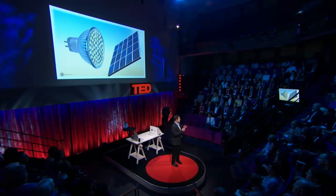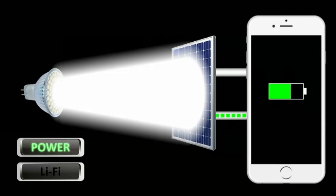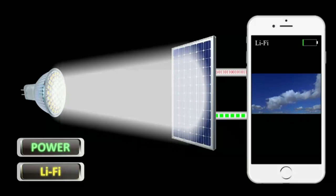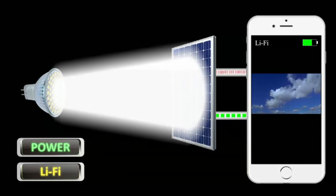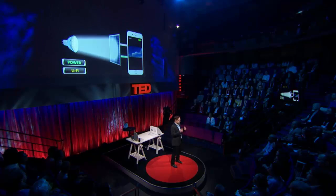But so far, we have been using special devices — small photo detectors — to receive the information encoded in the data. I wanted to find a way to also use existing infrastructure to receive data from our Li-Fi lights, which is why I have been looking into solar cells and solar panels. A solar cell absorbs light and converts it into electrical energy — this is why we can use a solar cell to charge our mobile phone. But the data is encoded in subtle changes of the brightness of the LED, so if the incoming light fluctuates, so does the energy harvested from the solar cell. This means we have a principal mechanism in place to receive information from the light via the solar cell, because the fluctuations of the energy harvested correspond to the data transmitted.